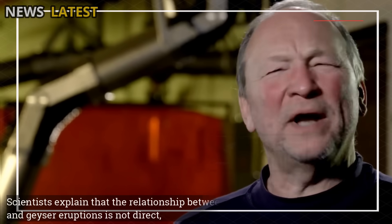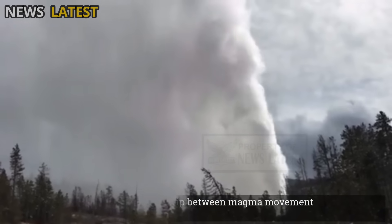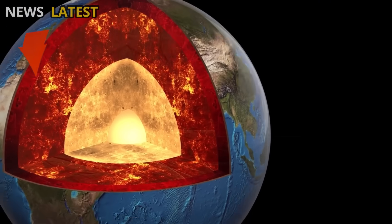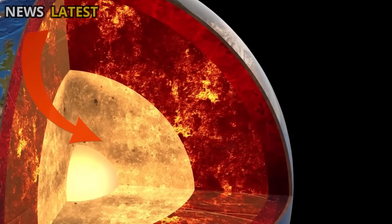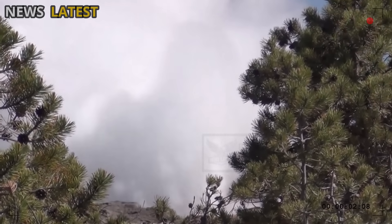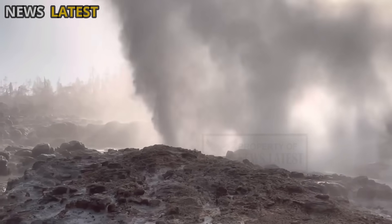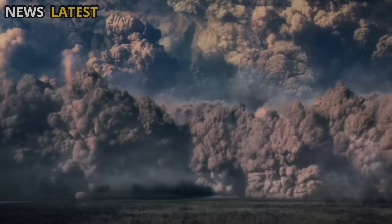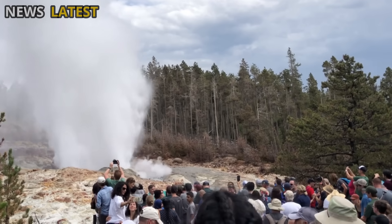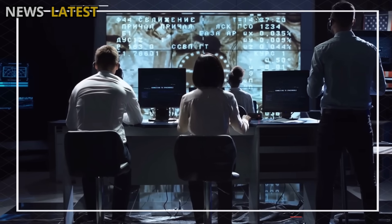Scientists explain that the relationship between magma movement and geyser eruptions is not direct, but that both originate from the same heat source — thermal activity deep within the Earth. In other words, Steamboat Geyser is a natural window that shows how heat from within the Earth can move through water and gas to the surface without triggering a major volcanic eruption. This presents a crucial opportunity for research into geothermal processes that remain poorly understood.